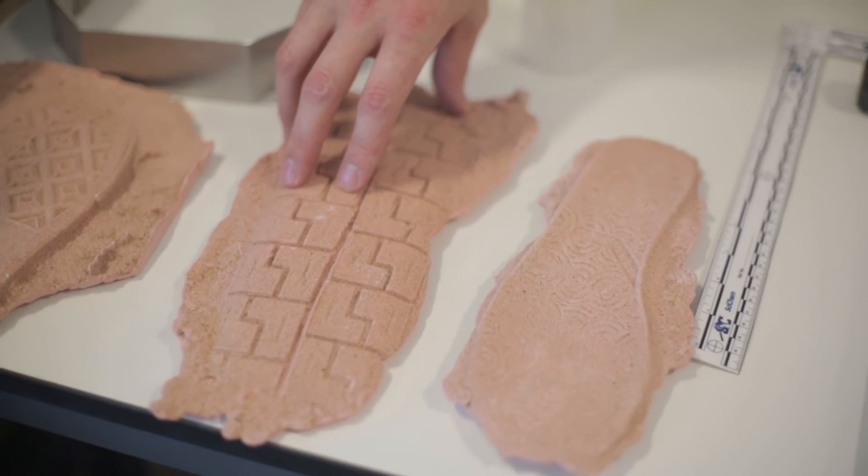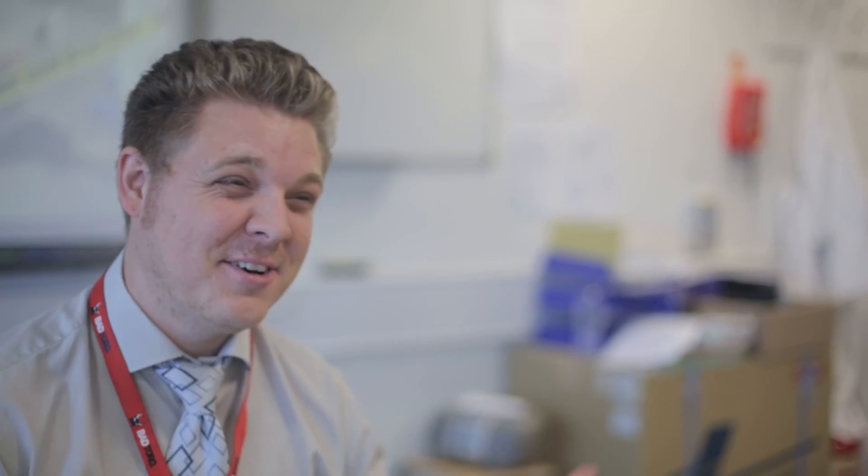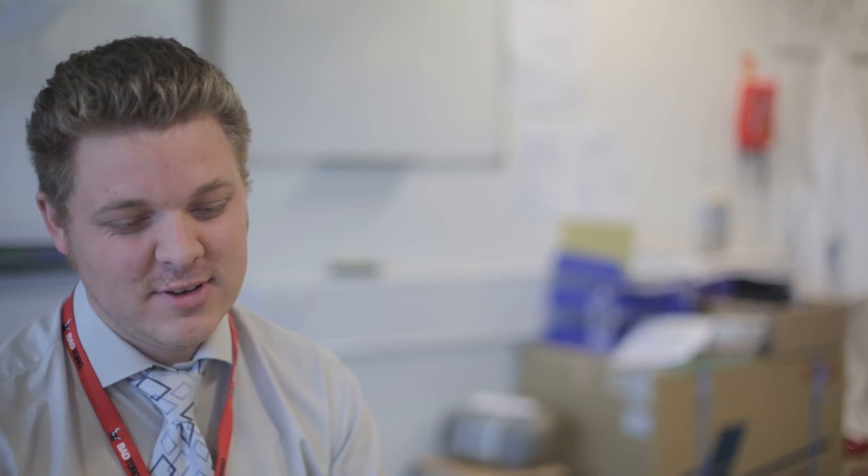Criminal Psychology, where you actually get into the mind of serial killers and see what makes them tick. You do your own psychopath test to find out how highly you rate on one of these scales, which is quite interesting — the students always quite like that.